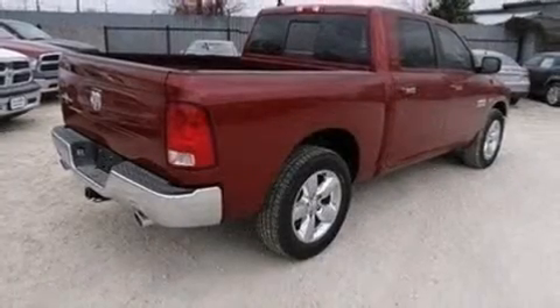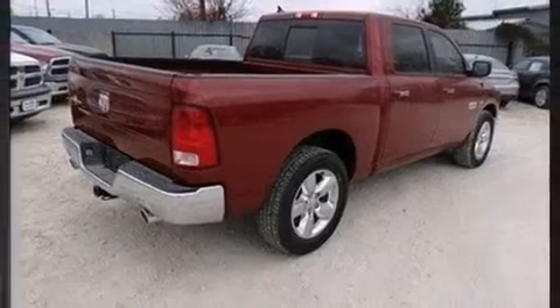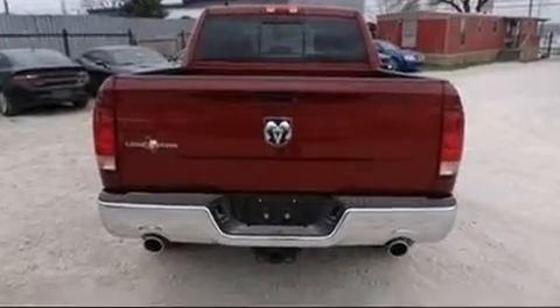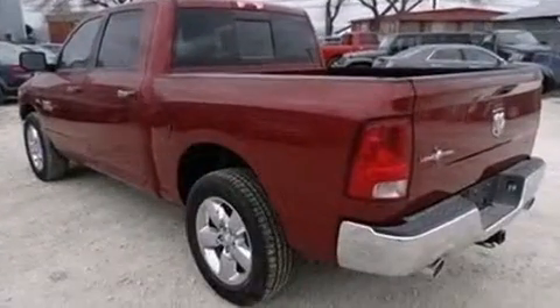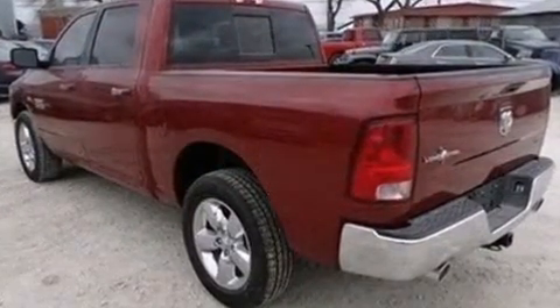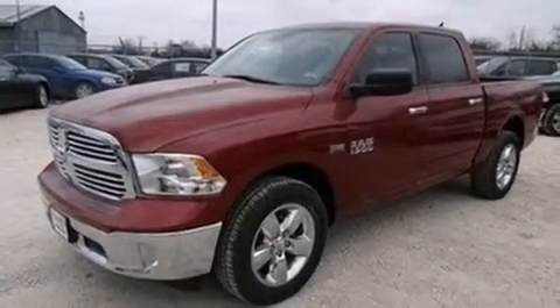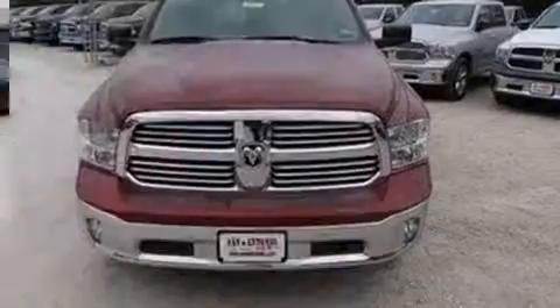The 2014 Ram 1500 — this four-door, five-passenger truck offers the features and options for which you've been searching. It features an automatic transmission, rear-wheel drive, and a powerful eight-cylinder engine.